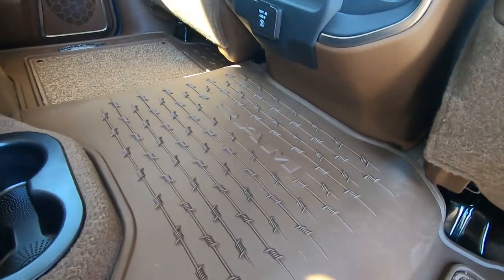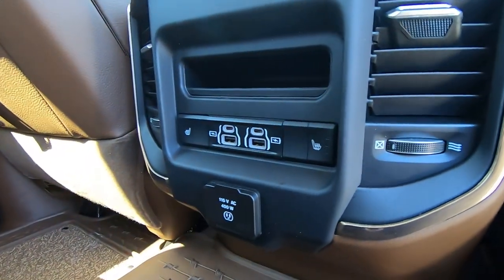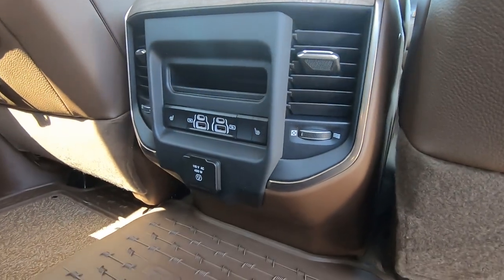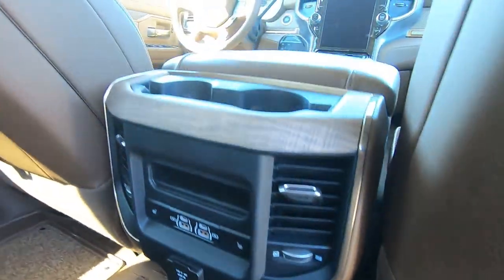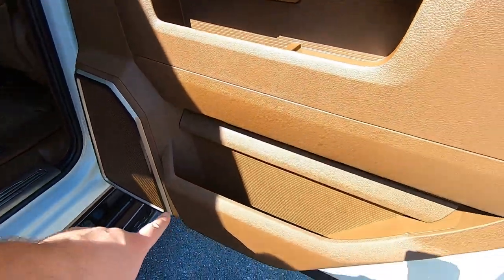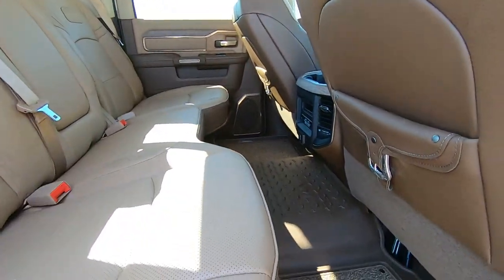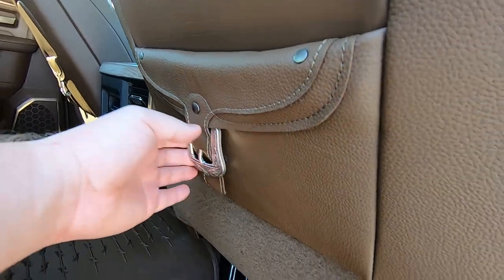Nice design touch — there's a barbed wire finish with the RAM logo in the middle. In the back, you have heated seats, two USBs, two USB-Cs, a nice storage area above that, a traditional house plug, and then two cup holders up top, two down here. There's also a beautiful saddle bag touch with a belt buckle detail that magnetically clips in.